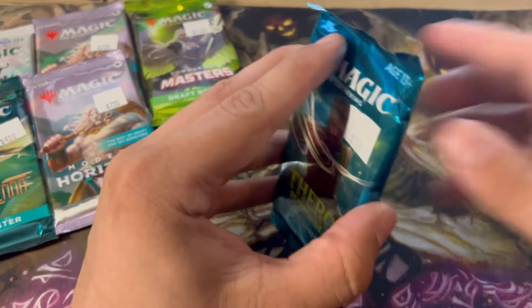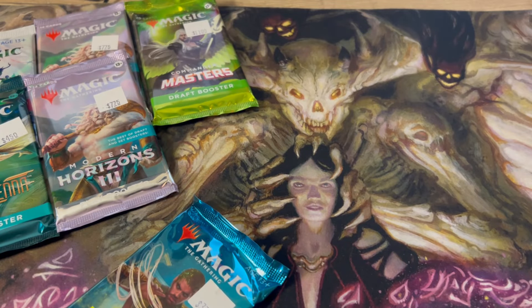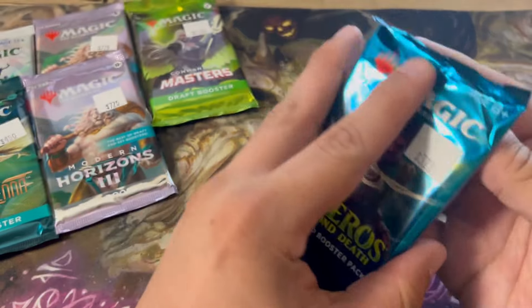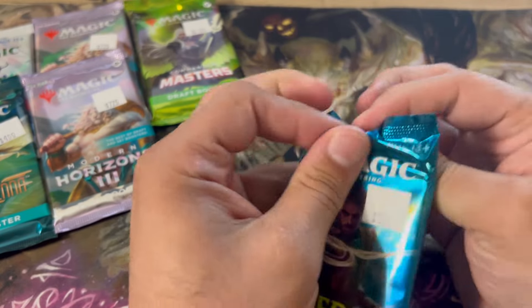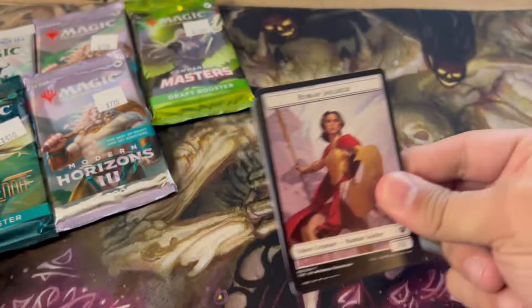What are we even striving for in Theros? I'm honestly not sure — I have not opened much of this set at all, and I'm not sure what we're actually looking for. I know there's probably some decent hits. I'm looking it up as we speak. In terms of value, the best hits out of here: Nyxbloom Ancient, which would be great, Thassa's Oracle, Shadowspear. There's some pretty good stuff in here. I've been wanting to get another Nyxbloom Ancient for a while — that would be one I'd be really, really pumped to hit. I do like the assortment of packs.